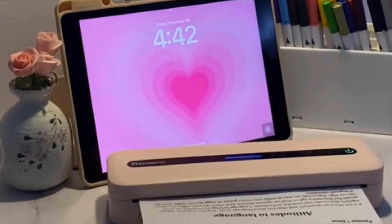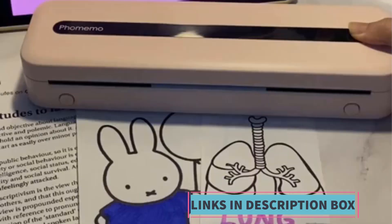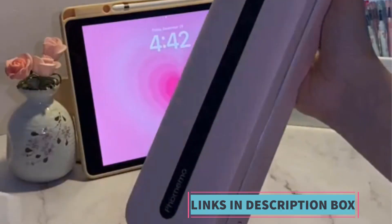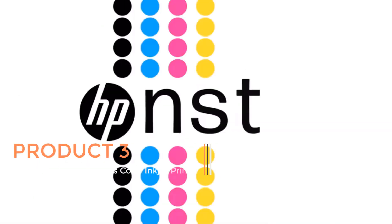The thermal printing technology employed by the Collarwing M832 eliminates the need for ink cartridges, making it cost-effective and environmentally friendly. The printer's compact design makes it easy to carry in a bag or backpack, ideal for users who are frequently on the move. Its sleek white exterior adds to its aesthetic appeal.